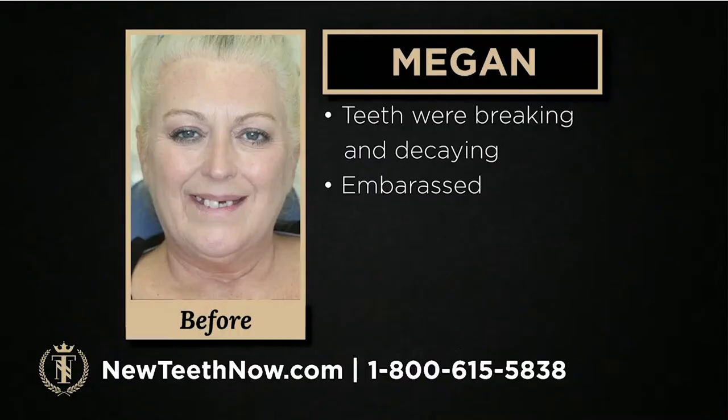We are going to hear from Megan. Her teeth were breaking and decaying and she was very embarrassed. This transformation has been awesome for her and we're going to hear a bit about how she's doing now.